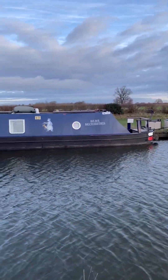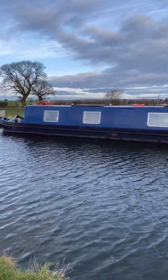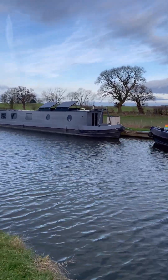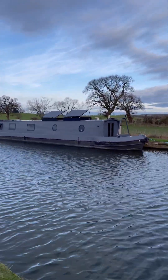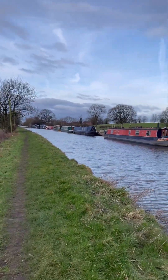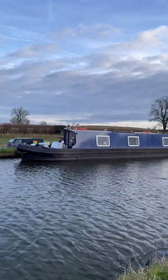This boat's pretty cool - 'Bare Necessities'. This grey one's pretty cool too, it's like stealth. There's quite a bit of mooring along here.